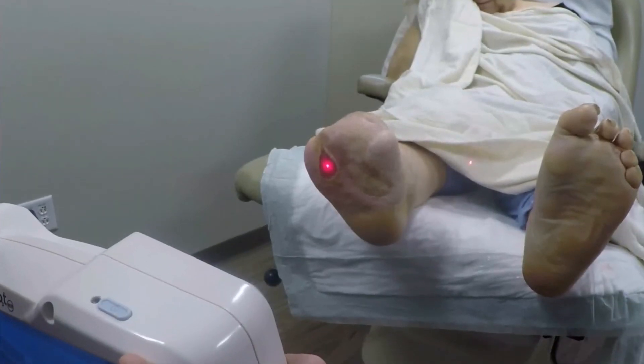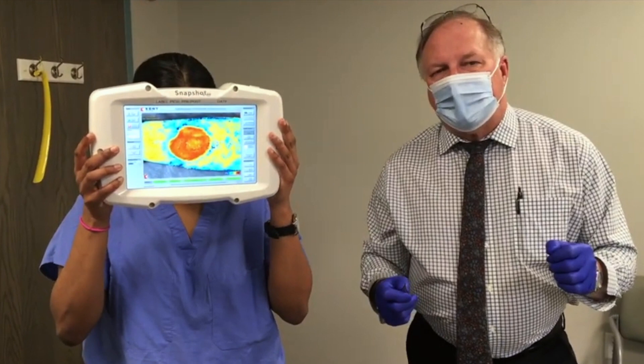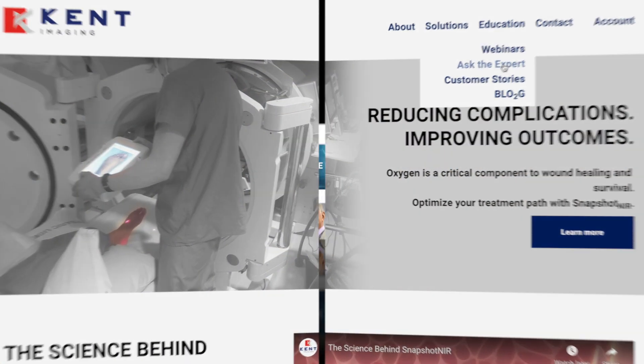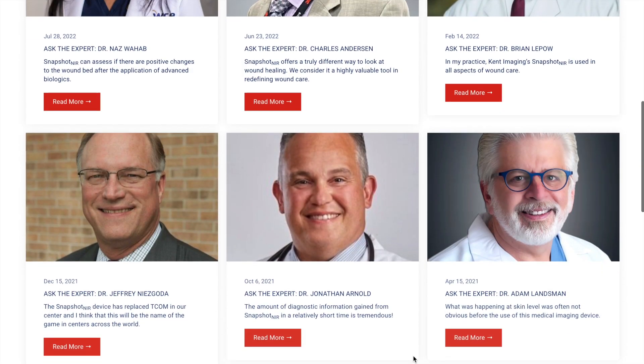As an organization, we are very fortunate to collaborate with many wound care professionals who will become experts in the utilization of this technology. Are you interested in learning how they use it and where they feel it adds the greatest benefit to their practice? Ask the Expert is a regular column on Kent's website featuring wound care specialists answering key questions on the technology.